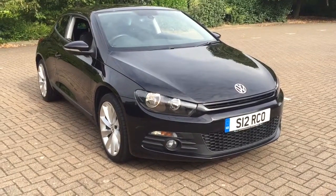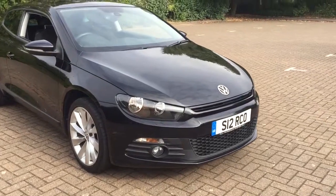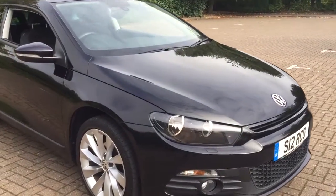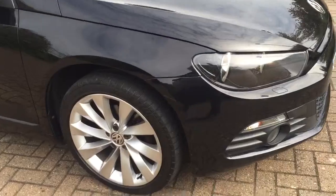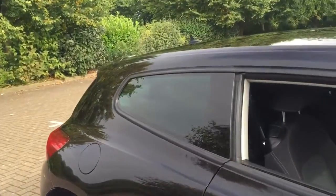Here we have a 2011 Volkswagen Scirocco 2.0-litre GT TDI BlueMotion Technology, finished in black metallic. The car features 18-inch alloy wheels and factory-fit rear privacy glass.